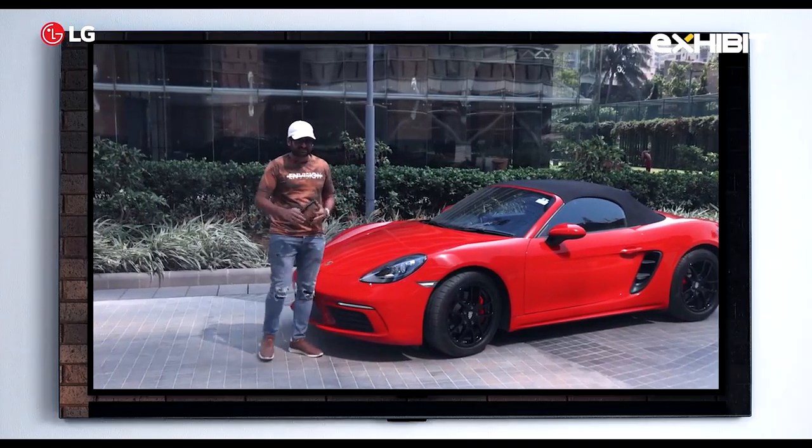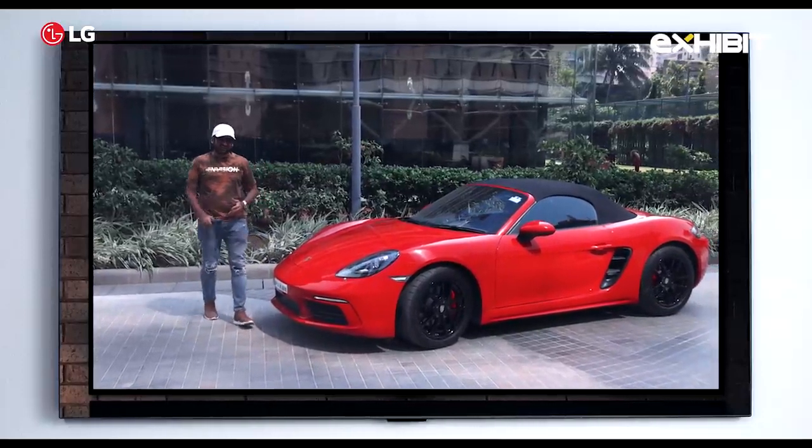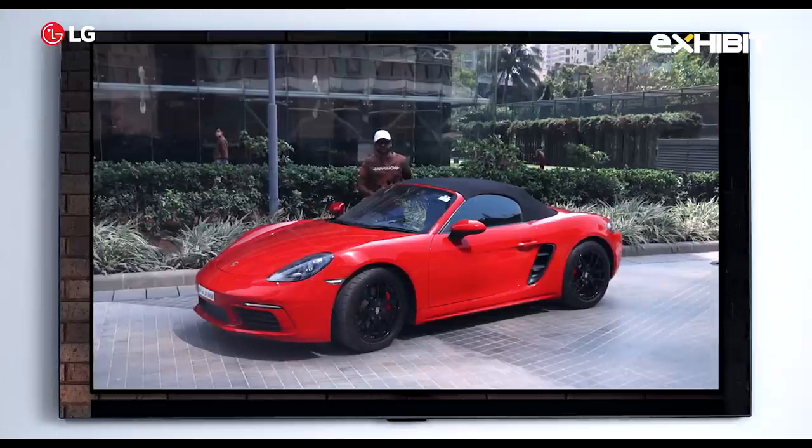On that note, I'll end this video. I hope you liked this combination review of the Porsche 718 and the LG OLED GX. If you liked it, give us a thumbs up and tell us what you think in the comments. We'll be having more of these coming up in the future. Until the next one, take care.